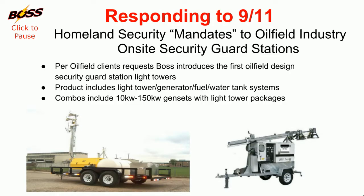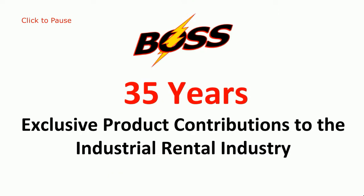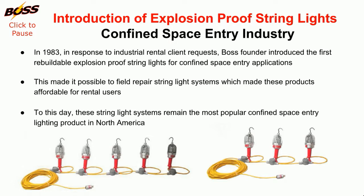In the aftermath of 9-11, homeland security requires vigilant security for the oil field drilling industry. In 1983, Boss industrial string lights became a global standard within the confined space industry.